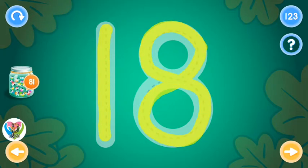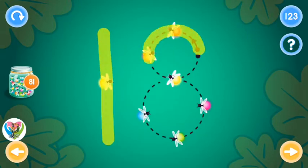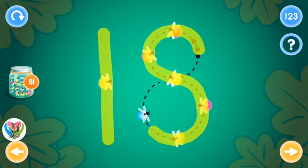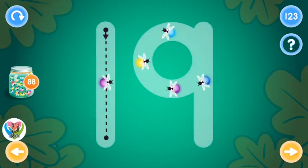You rock! You rock! This is the number nineteen. Trace the number nineteen and collect fireflies.